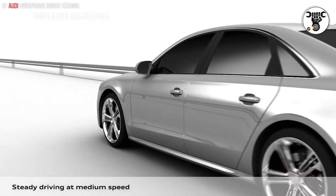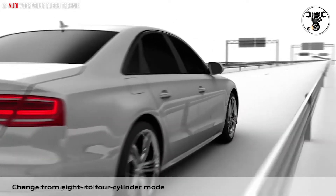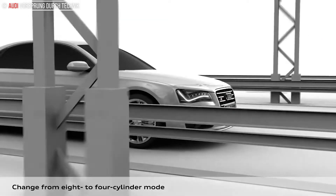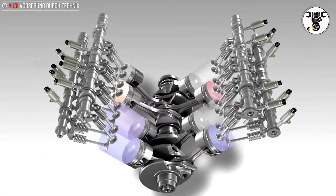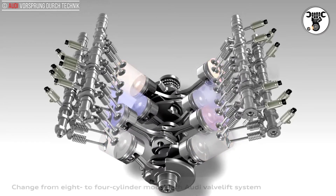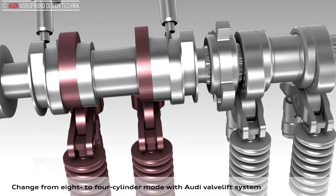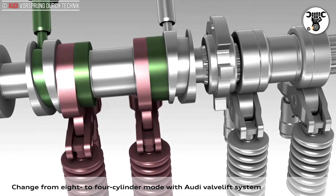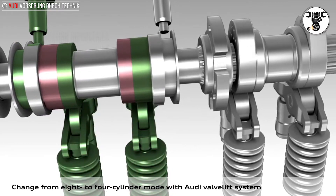These ensure that the car's occupants do not hear or sense any disturbing noise or vibration even when the engine is operating in four-cylinder mode. On the new 4.0 TFSI, cylinders are deactivated when the load on the engine is low. The upper limit for deactivation, depending on engine speed, is between about 25 and 40% of maximum torque — in other words about 120 to 250 Nm (88.51 to 184.39 lb-ft).